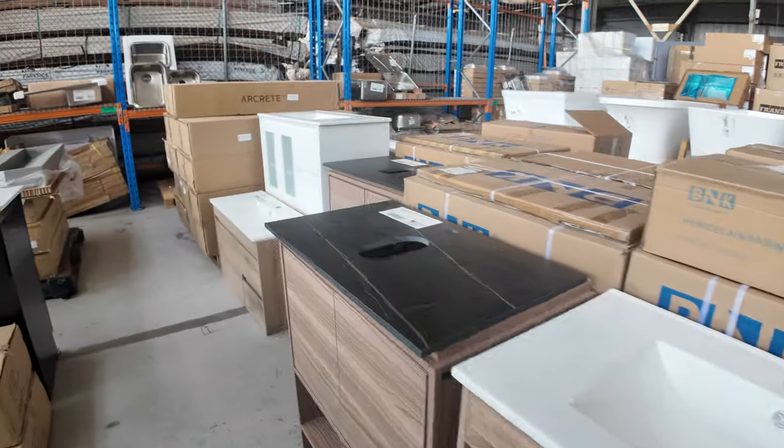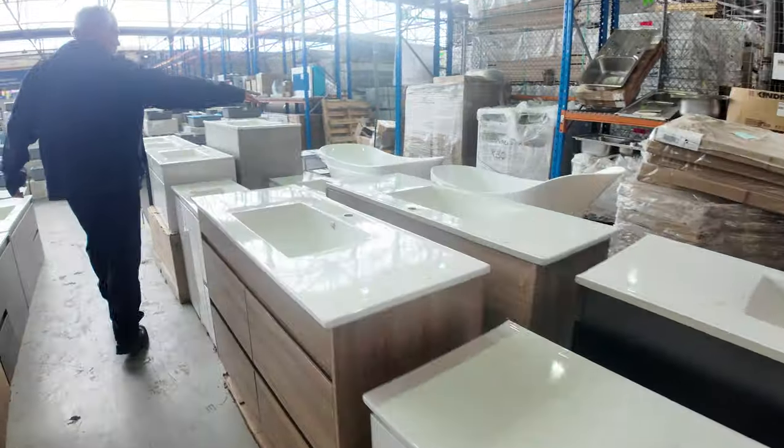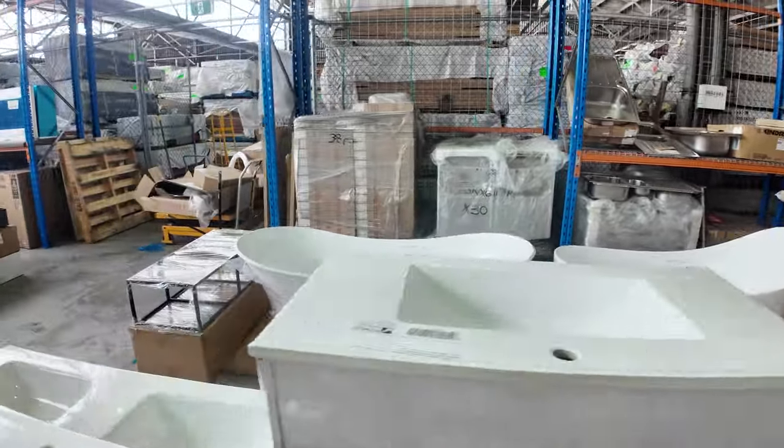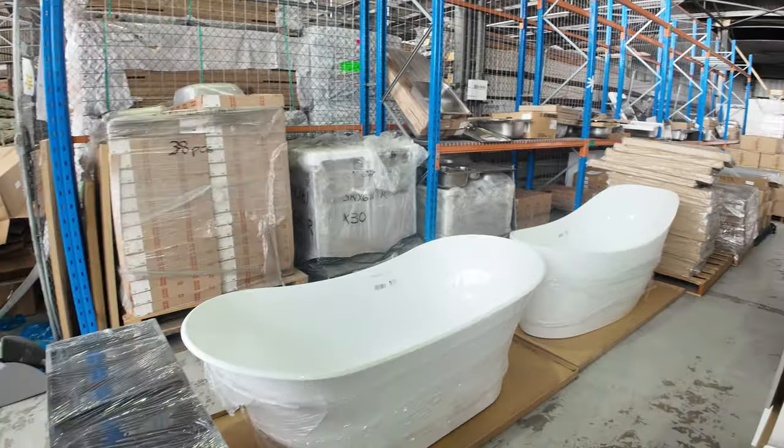Wall-hung vanities and floor mounts, so there should be something to cover everything. Some beautiful high-back baths — look at those freestanding baths. These go for thousands in the shops; they'll be a fraction of the price here and going really cheap.